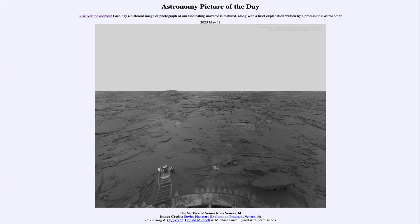Greetings and welcome to the Astronomy Picture of the Day podcast. Today's picture for May 11th of 2025 is titled The Surface of Venus from Venera 14.